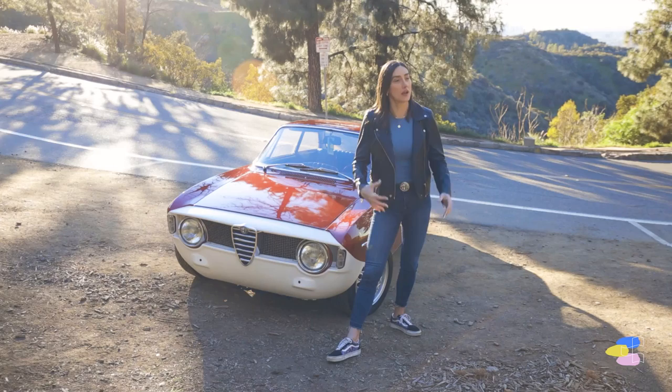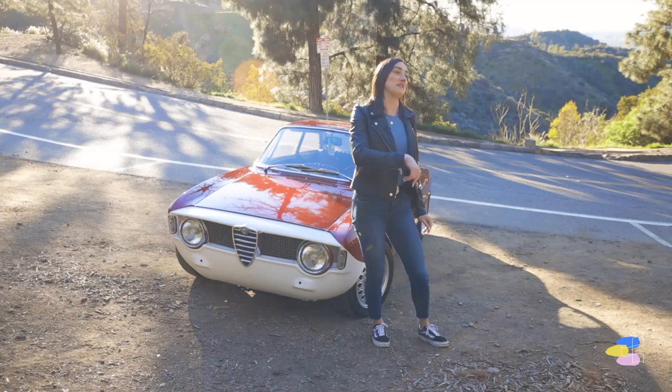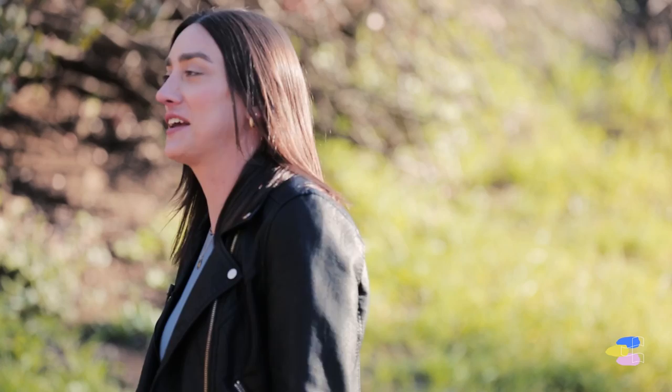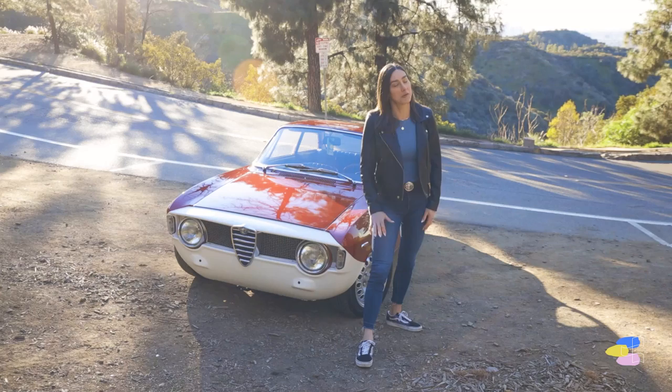I saw my mechanic racing in the hills once. I was driving my car taking pictures and I spotted another Alpha and just waved saying hello — and it ended up being my mechanic, just ripping through the canyons. He was telling me stories like 'you should go here, check this place out,' which tells me that's the right mechanic. You want someone who's out ripping cars and going after it, not sitting at home on Sunday mornings. That just makes me think — yes, that's the right guy.